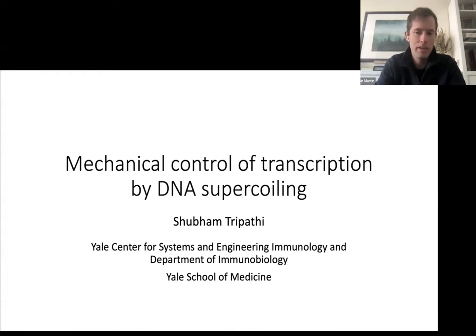It's my honor to introduce our first speaker today, Dr. Shubham Tripathi. Shubham did his bachelor's work at the Indian Institute of Technology, Kanpur, before moving to Rice University for his PhD,